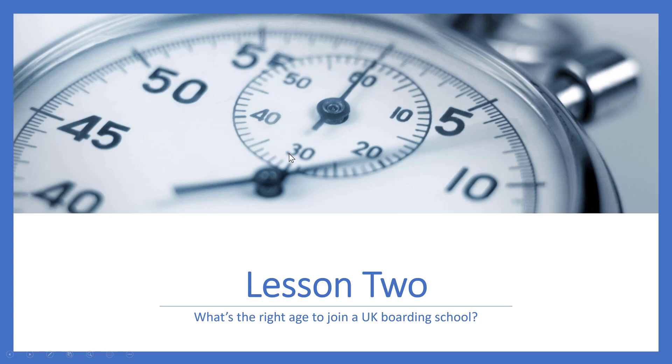Welcome to Lesson 2. During this lesson, we're going to discuss in a bit more detail the right ages and year groups to join a UK boarding school.